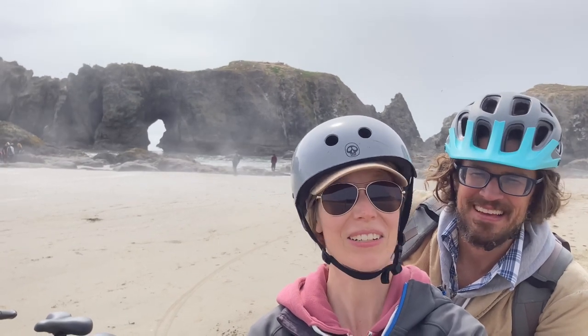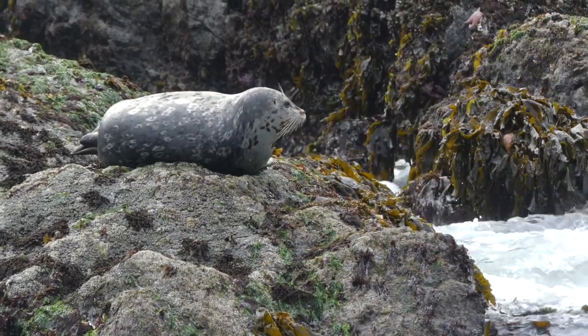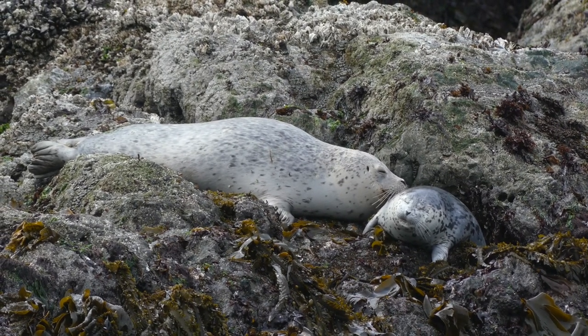We got the bikes down onto the beach and stumbled across some seals out on the rocks. This is out at Coquille Point. We are down here at low tide and it feels like you could easily toss a stone over to those seals — just do not disturb them. Always give them plenty of space.